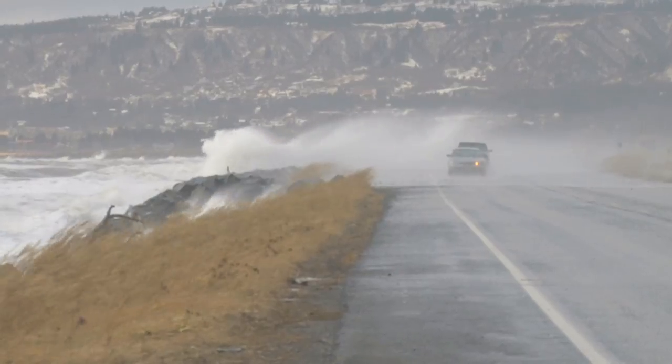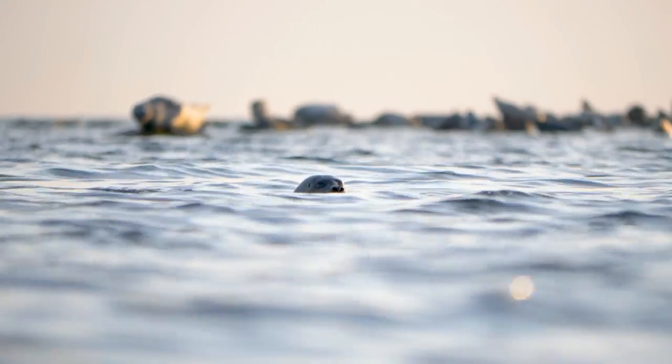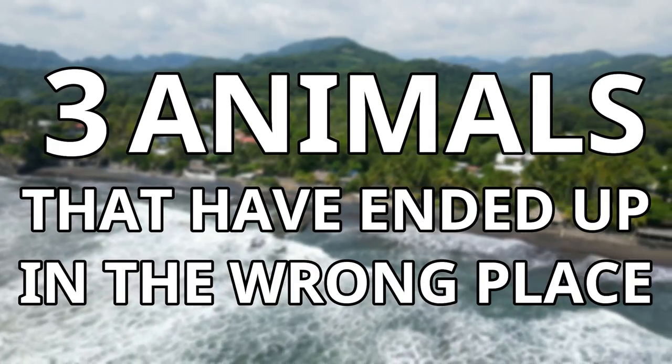These animals can easily lose their way in tough storms, or they can swim in the completely wrong direction as they are confused. In this video I will be going through just a few of these examples, as I will be going through 3 animals that ended up in the wrong place.